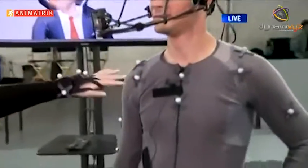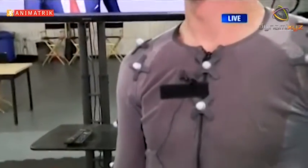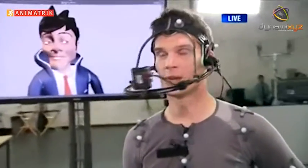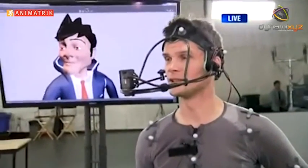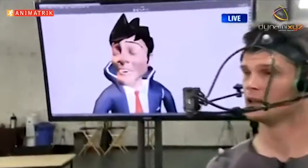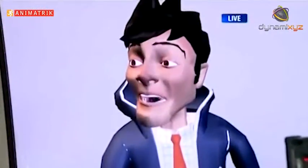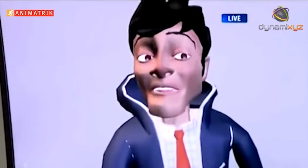I see a couple of sensors on your head, but to get something like your eyebrow — how does that happen? The eyebrows are marked in a way that a camera can pick up and track, but we don't actually put any markers on the face. We just use the actor's face and put it on the model.